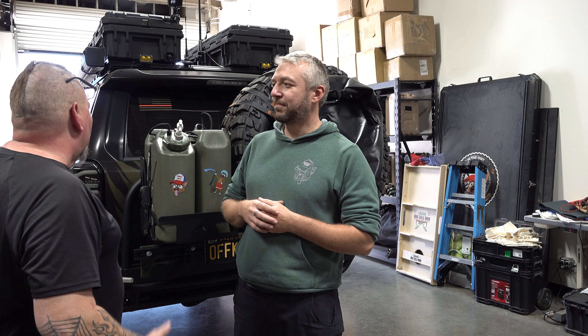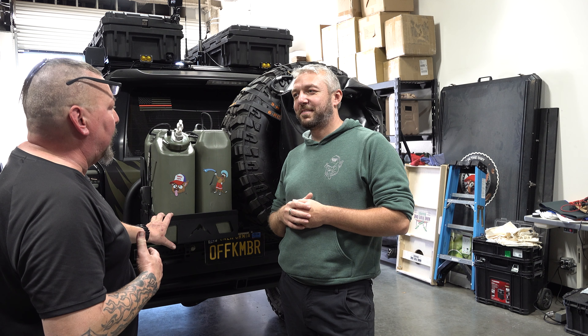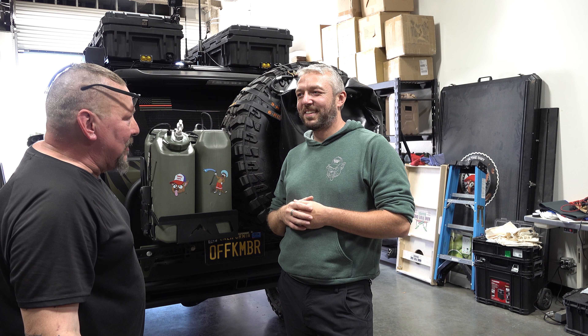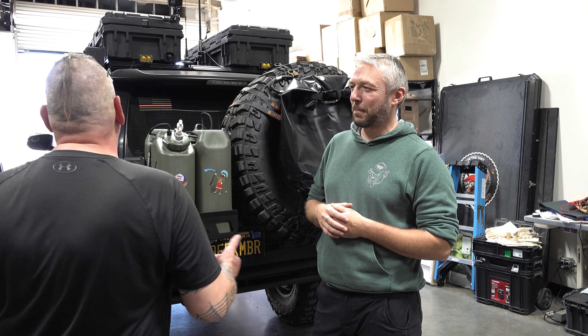Last time we were here you were working on the truck, but since I've seen you last the truck has come along exponentially. Last time she was sitting over here still being worked on — this time she just ran the Rubicon with a bunch of 80 series, no problem. That's insane! So I'm stoked to see this, I'm glad I was able to make it back.